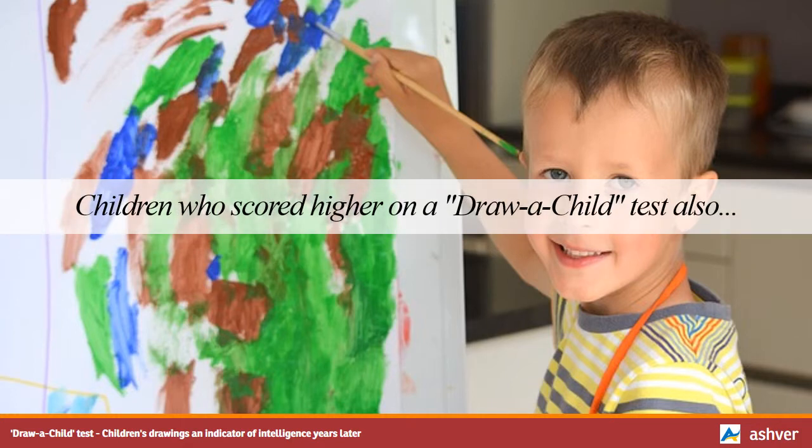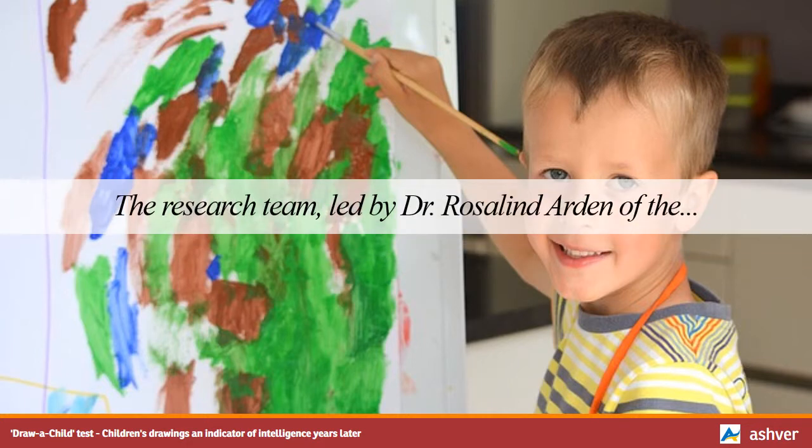Children who scored higher on a draw-a-child test also scored higher on intelligence tests at both 4 and 14 years old. The research team, led by Dr. Rosalind Arden of the Institute of Psychiatry at King's College London in the UK, recently published their findings in the journal Psychological Science.